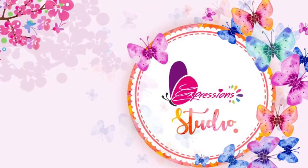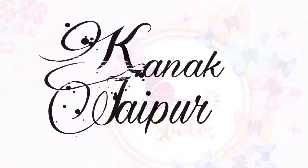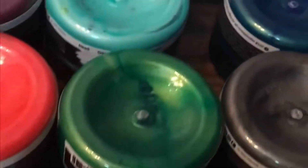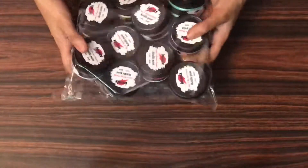Hey guys, welcome back to my channel! Kanika here from Kanak Jaipur, and today I'm at Expression Studio sharing my DT kit. Here's a quick sneak peek of my DT kit — let's get started!